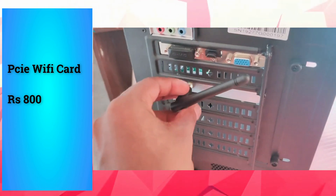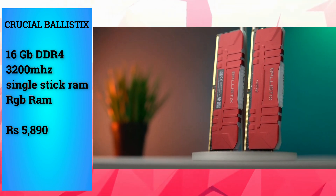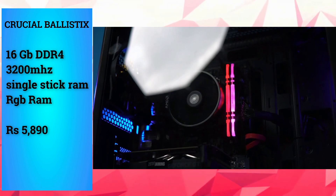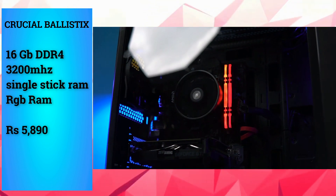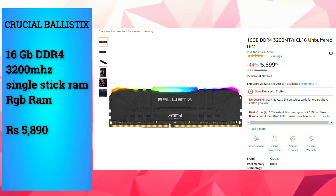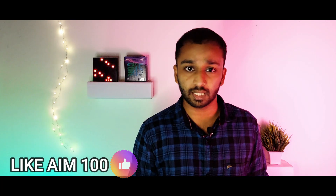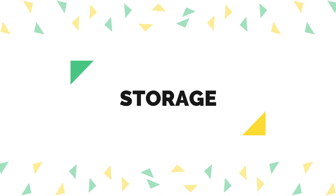The RAM is 3200 MHz. For this complete build, we can use dual 8GB sticks. We can use the budget RAM slot configuration, and in the future we can add a 16GB stick to reach a total of 32GB.